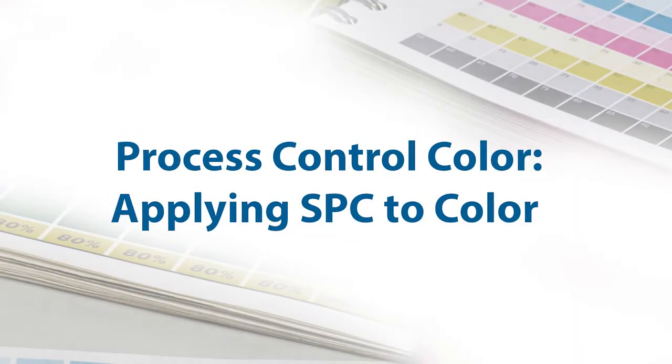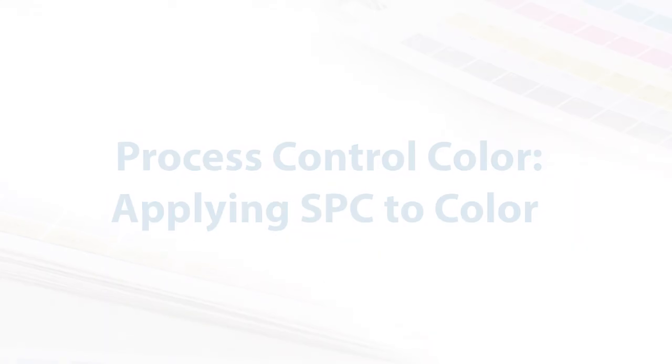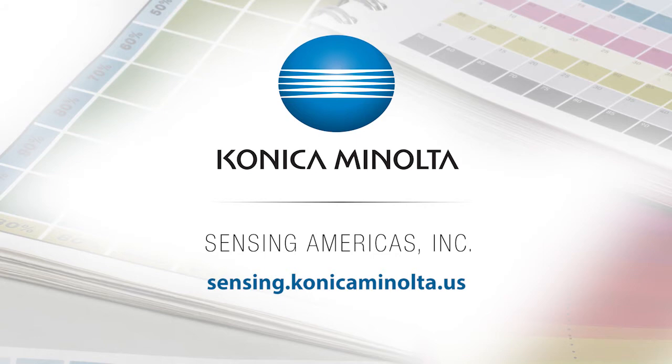If managing color in process is important to your organization, then the Process Control Color Seminar is for you. To learn more about Konica Minolta Sensing's events or to stay updated on upcoming seminar dates and locations, visit us online at sensing.konicaminolta.us.